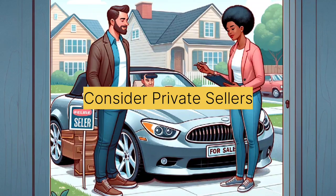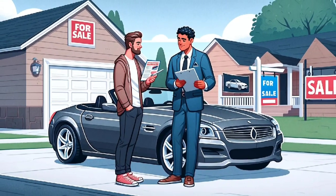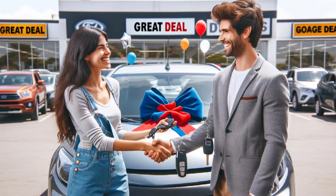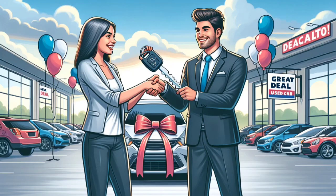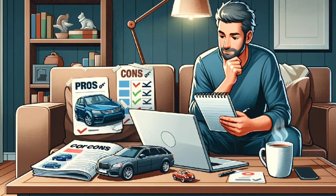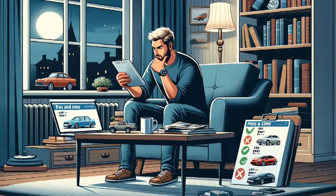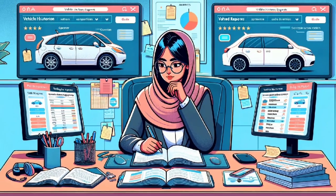Tip 8: Consider private sellers. Private sellers often offer lower prices than dealerships. However, they may lack the additional protections and warranties that dealers provide, so it's essential to be extra cautious when dealing with private sellers. Tip 9: Be patient. Finding a good deal on a used car may take time. Don't rush into a purchase, as impulsive decisions can lead to regrets. Be patient, and you'll increase your chances of finding the right car at the right price.